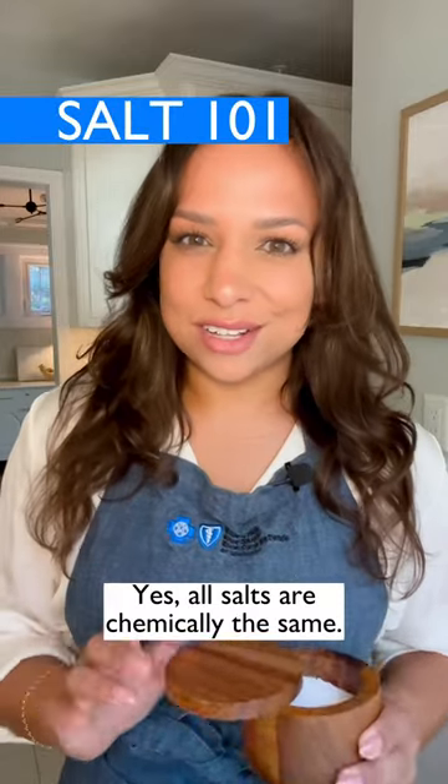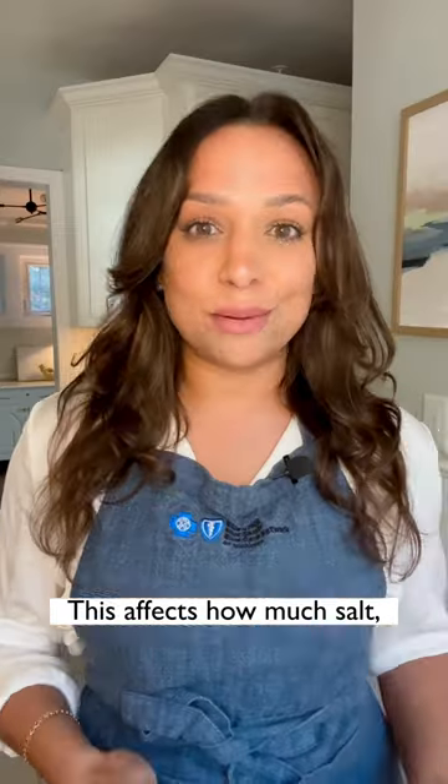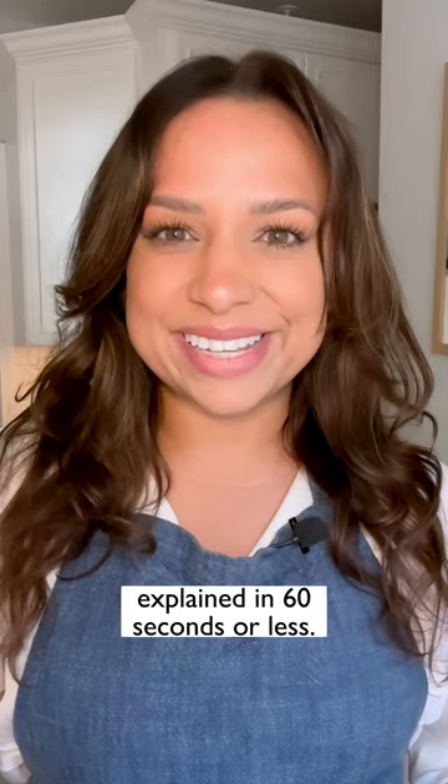Let's talk about salts. All salts are chemically the same, but the biggest difference is in the size of the grain. This affects how much salt or sodium is making it into your dish. But that's enough science — here's what you need to know, explained in 60 seconds or less.